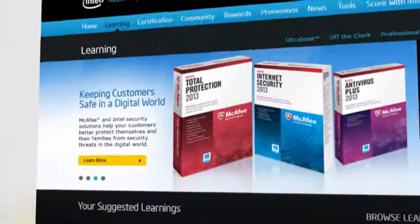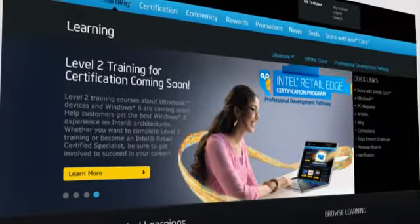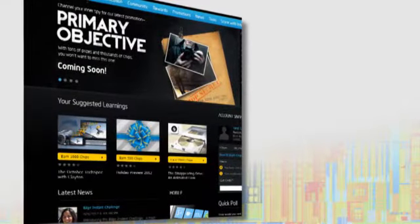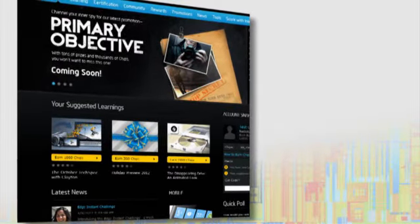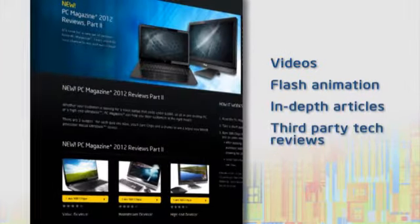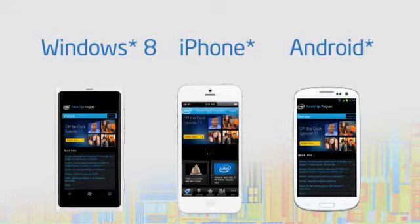The Intel Retail Edge program provides a dynamic learning environment, both online and offline, for retail pros to learn more about Intel and OEM products and technology. The program employs a wide variety of rich media educational tools, from videos to flash animation, in-depth articles and third-party tech reviews. Site content is now available on Android, Windows and iOS-based mobile devices.